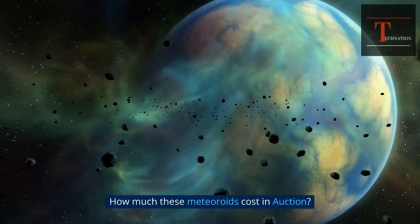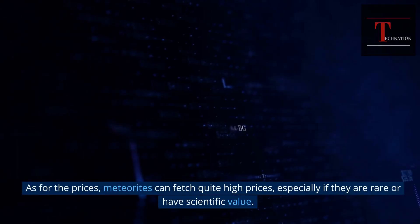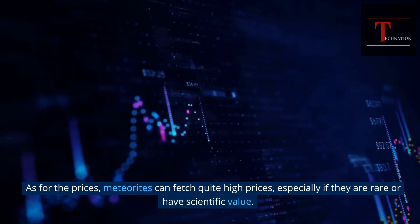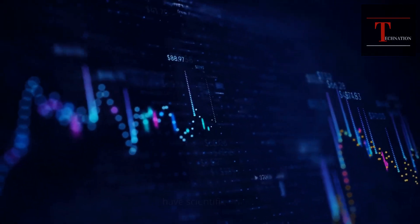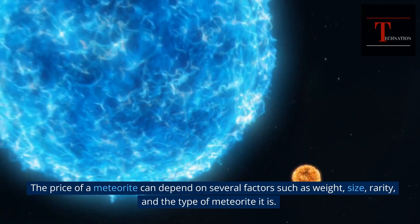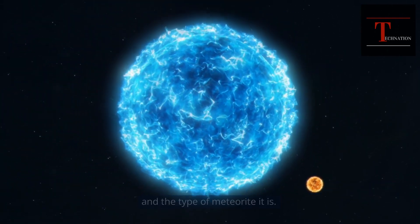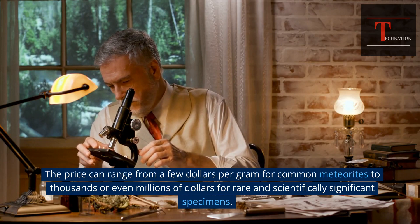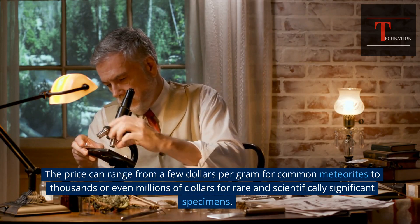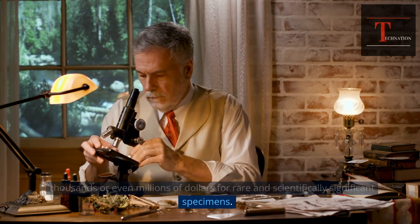As for the prices, meteorites can fetch quite high prices, especially if they are rare or have scientific value. The price of a meteorite can depend on several factors such as weight, size, rarity, and the type of meteorite it is. The price can range from a few dollars per gram for common meteorites to thousands or even millions of dollars for rare and scientifically significant specimens.